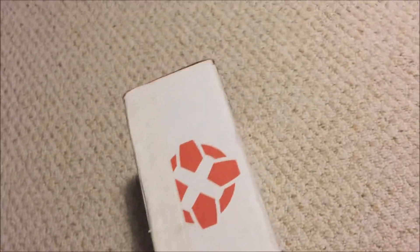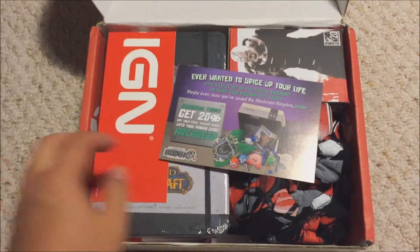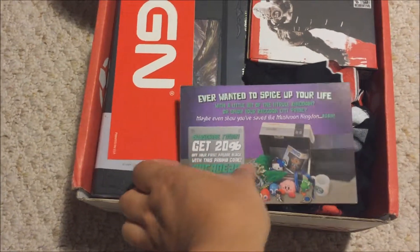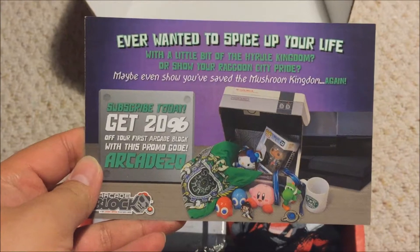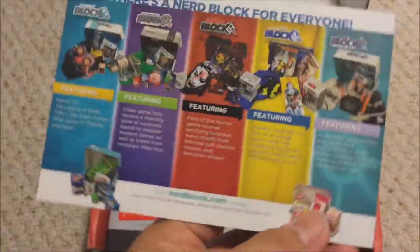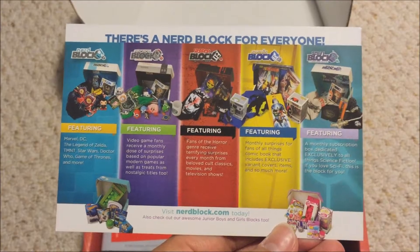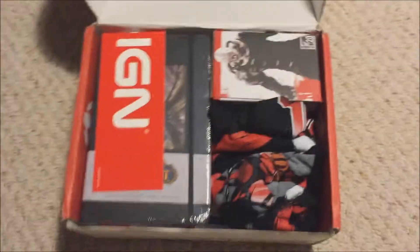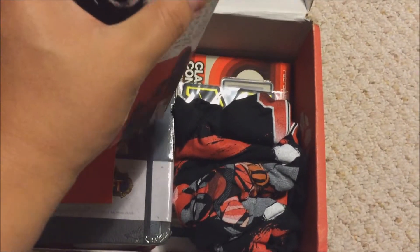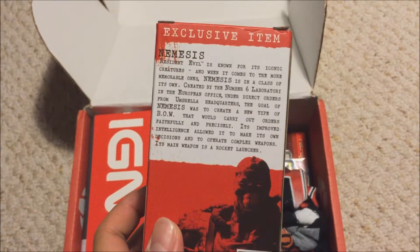Alright, there we go. First thing we see is a bunch of stuff — looks like Resident Evil IGN stuff, a book kind of thing. There's a promo for 20% off the first Arcade Block. Let's see the different crates Nerd Block has. First off, something here is apparently a Resident Evil kind of looking item — Resident Evil 20th Anniversary. Looks like some sort of exclusive figure item.